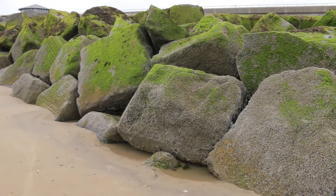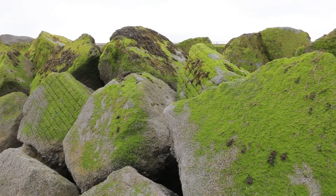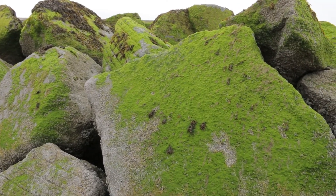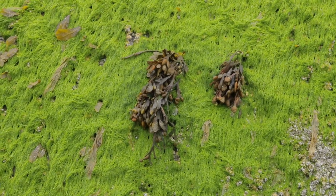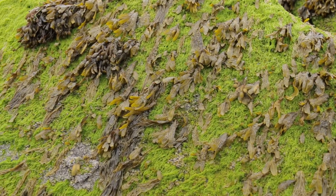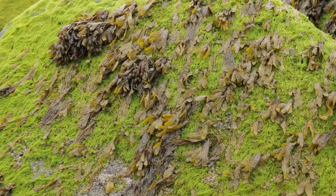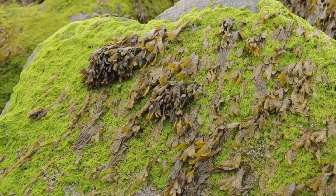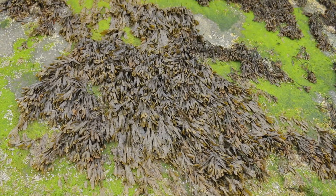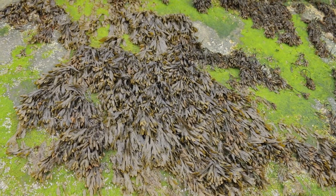I don't know whether the green growth covering much of the rocks is some kind of seaweed, alga or moss — do you know? If so, do let me know either in the comments or via the Facebook page. The clumps of brown seaweed are familiar to me — they're bladder wrack, so-called because they have conspicuous bulbous air bladders.